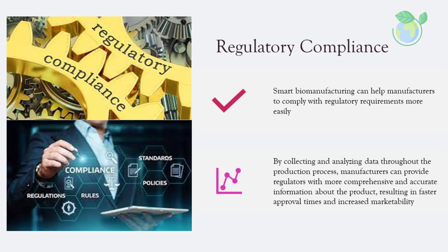Smart biomanufacturing can help manufacturers to comply with regulatory requirements more easily. By collecting and analyzing data throughout the production process, manufacturers can provide regulators with more comprehensive and accurate information about the product, resulting in faster approval times and increased marketability.